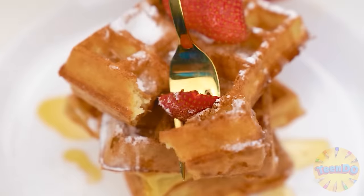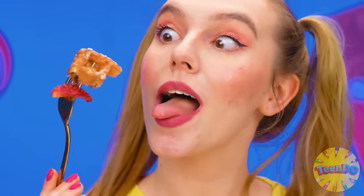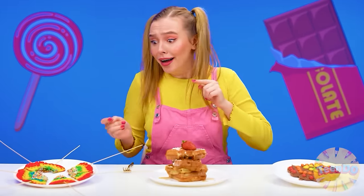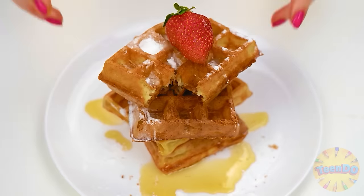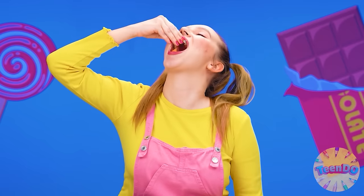How delicious! I can't choose — they're all very tasty. I want to eat them all: granny's waffles, and rainbow, and chocolate. Oh, just delicious. I want to eat them all!